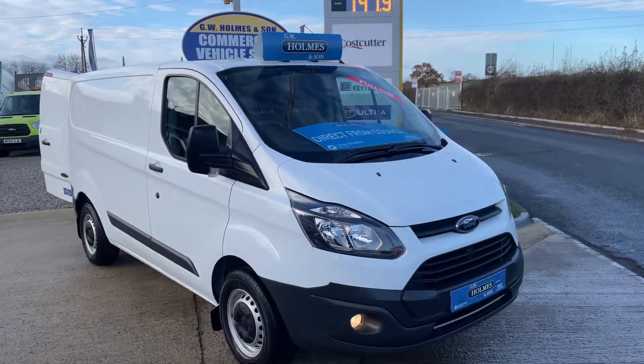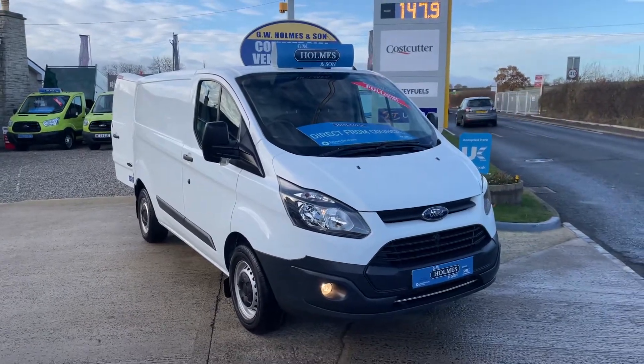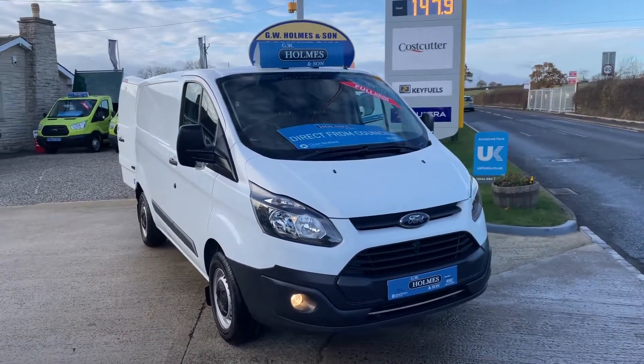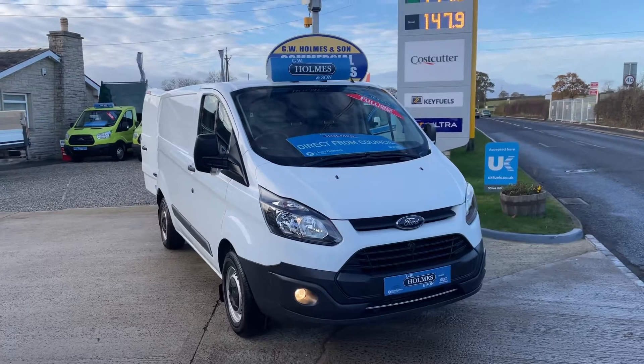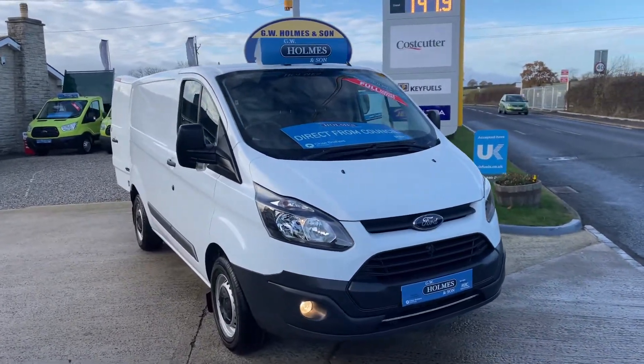Hello and welcome to GW Homes and so on. I'll take you for a walk-around video of a new vehicle that's arrived to stock today. It came to us direct from the council contract — it's only had one owner from new, direct from the council.